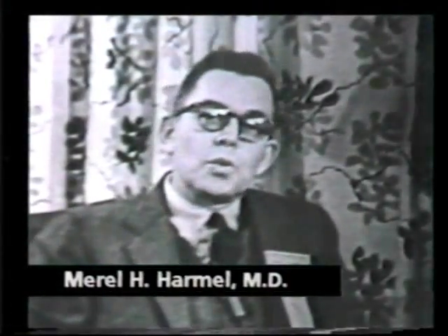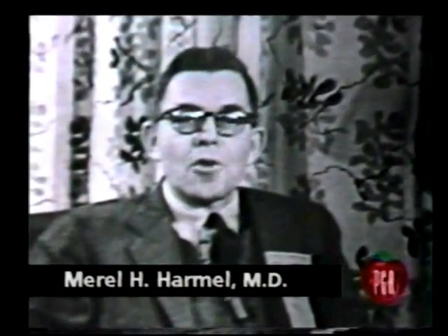The individual who will show us about chloroform in Buffalo is Dr. Samuel L. Lieberman, Associate in Anesthesia at the University of Buffalo School of Medicine. Dr. Lieberman.